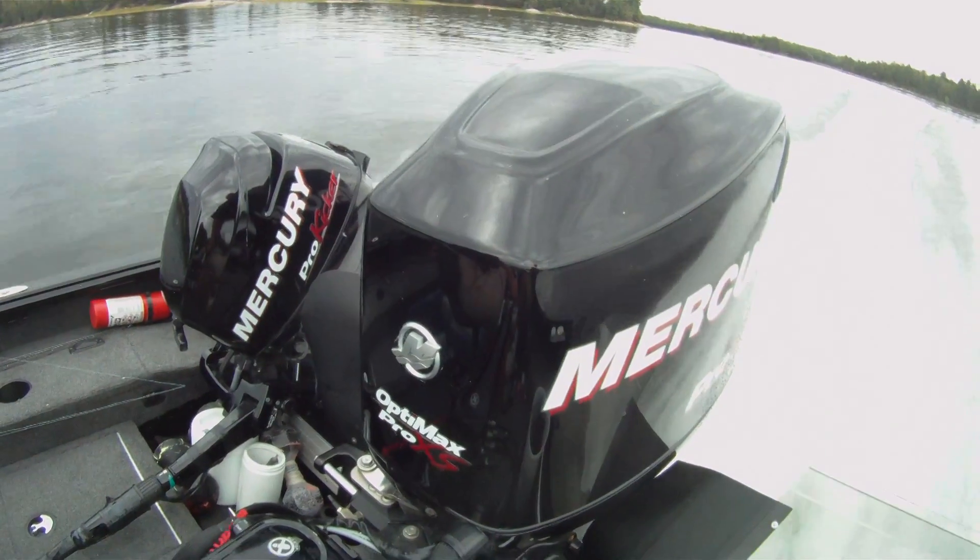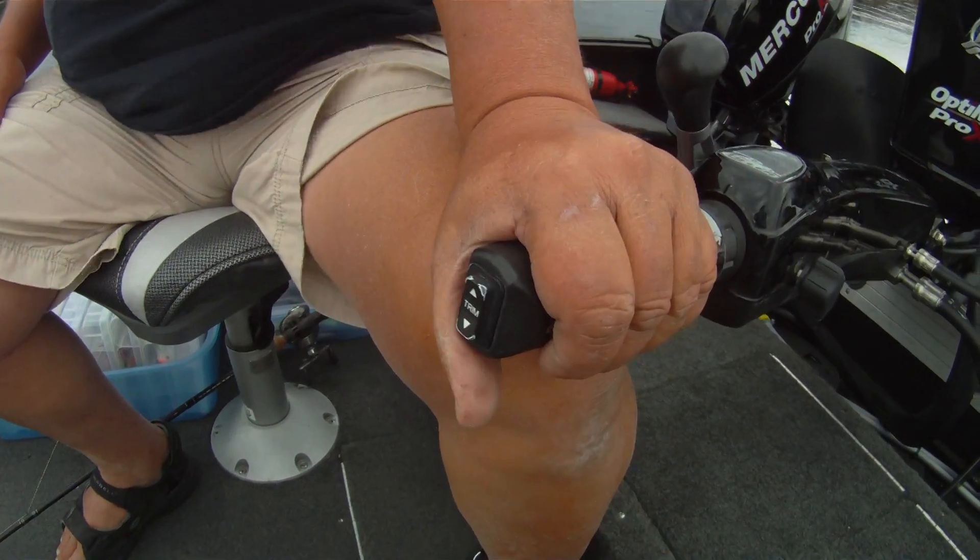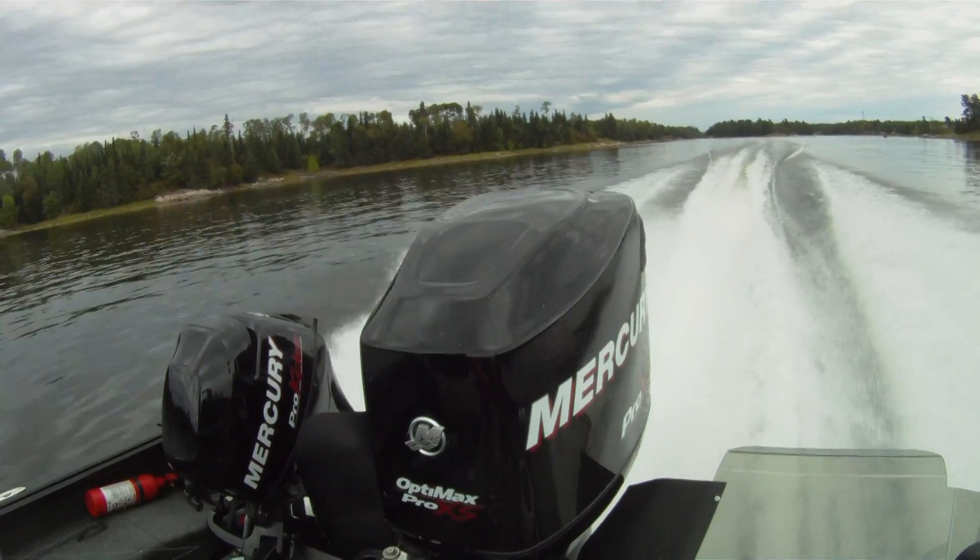Mercury's big tiller outboards let you dial in RPMs to a minimum and offer optional power steering for safe and effective fingertip control at high speeds.